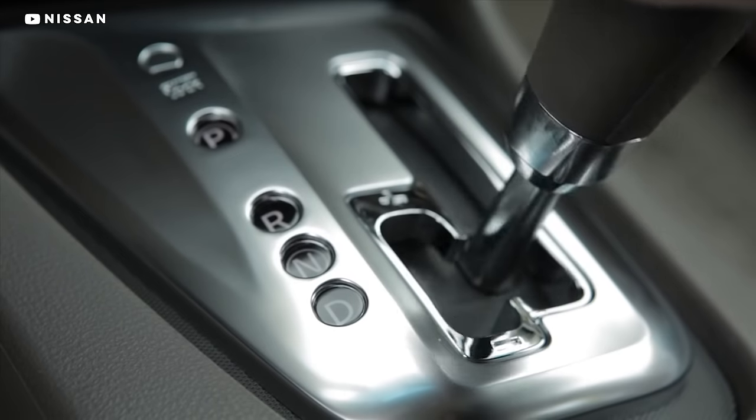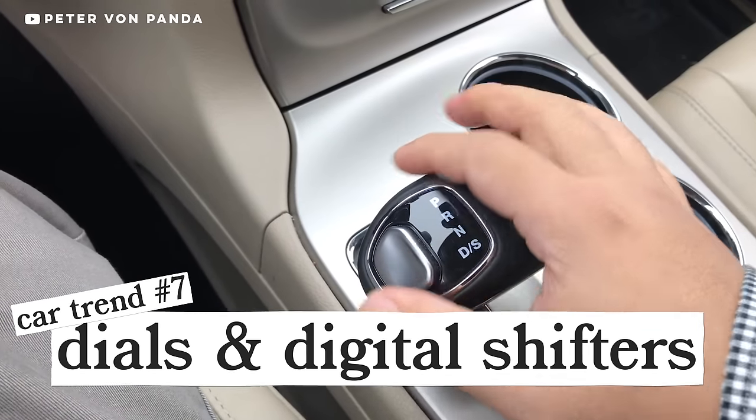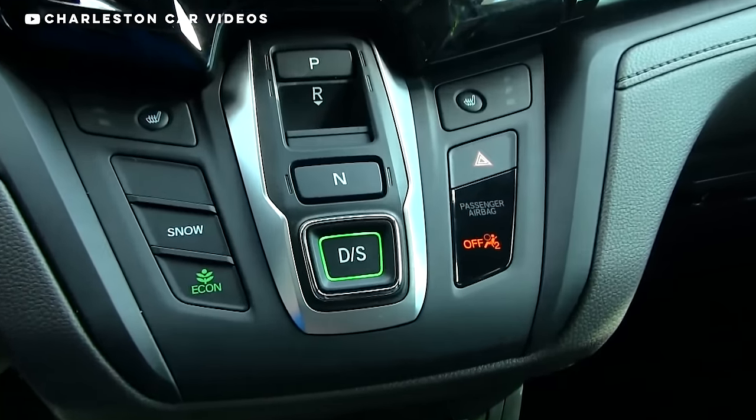Most automakers have started messing with the standard PRND automatic shifter, introducing shifter dials or digital shifters. Like any new technology, there have been some reports of the new design being confusing, imprecise, or finicky, which begs the question: why change it at all? Because if it ain't broke, please don't break it for no reason.